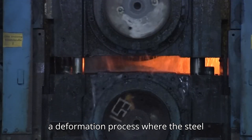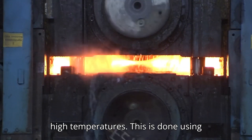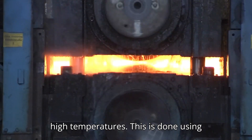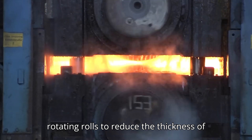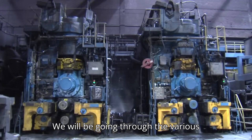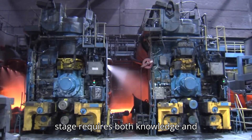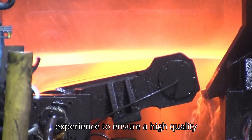Hot rolling is a deformation process where the steel material is plastically deformed at very high temperatures. This is done using rotating rolls to reduce the thickness of the material and produce long strips. We will be going through the various stages of the hot rolling process. Each stage requires both knowledge and experience to ensure a high-quality product.